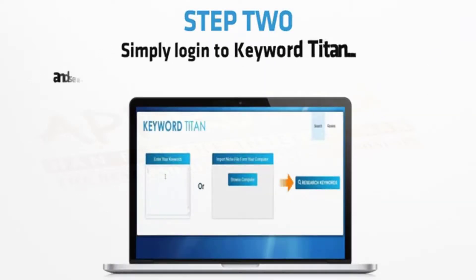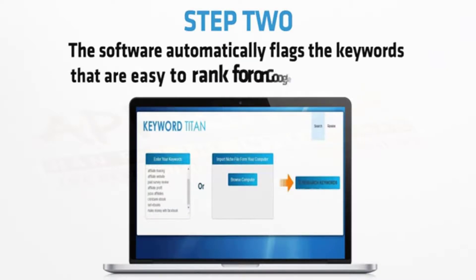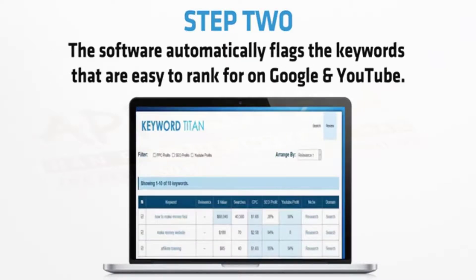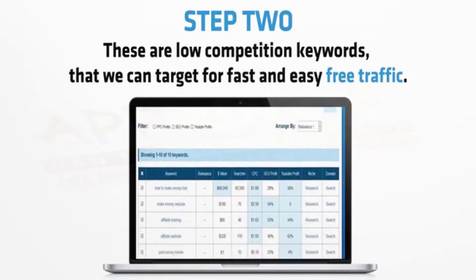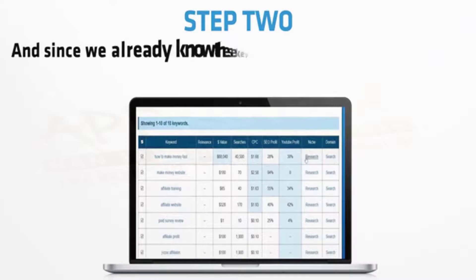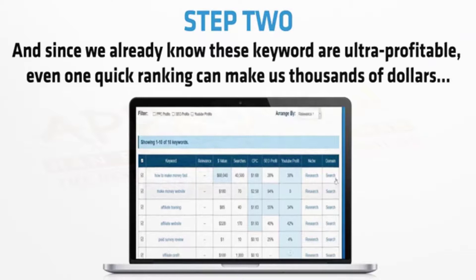The great news is we do this automatically with my Keyword Titan tool. Simply log into Keyword Titan and search for your Niche Money buyer keywords. The software automatically flags the keywords that are easy to rank for on Google and YouTube — low competition keywords that we can target for fast and easy free traffic. And since we already know that these keywords are ultra profitable, even one quick ranking can make us thousands of dollars.